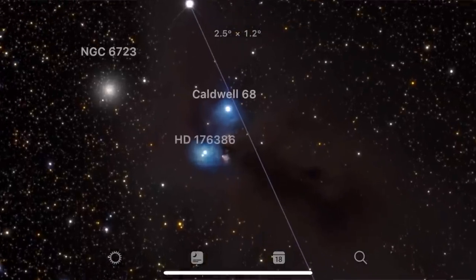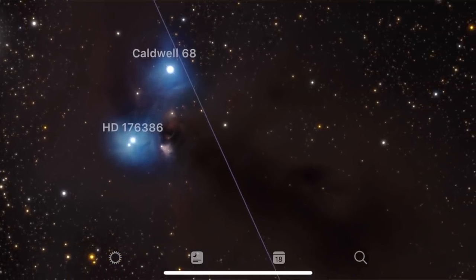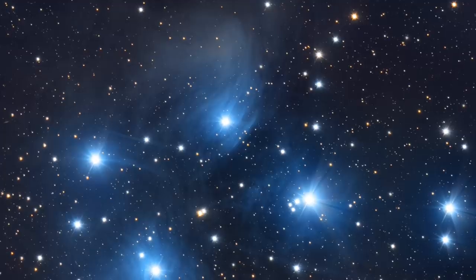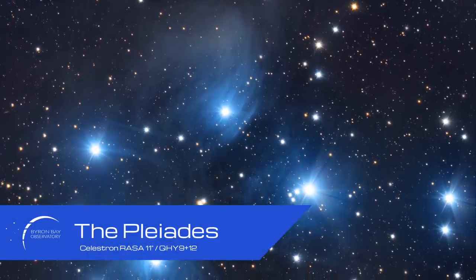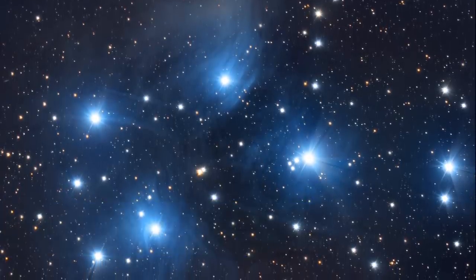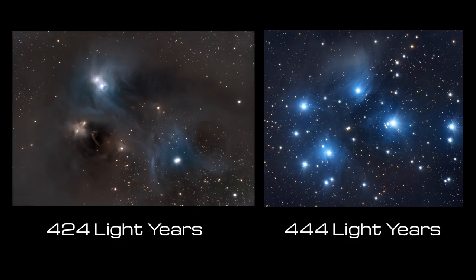Nebulae like this that glow blue instead of red are called Reflection Nebulae. There's one other region this reminds me of, and that's the Pleiades. It's also a cluster of stars that has clearly used up its big dust cloud for hot, new, young stars, and it's now just floating around shining light on what's left of the cloud. In fact, both of these nebulae are roughly the same distance from us, and both are a little way away from the Milky Way proper. Did the Pleiades used to look like Corona Australis?